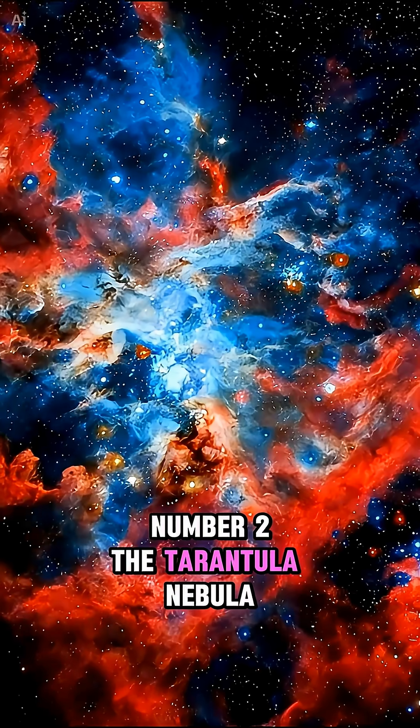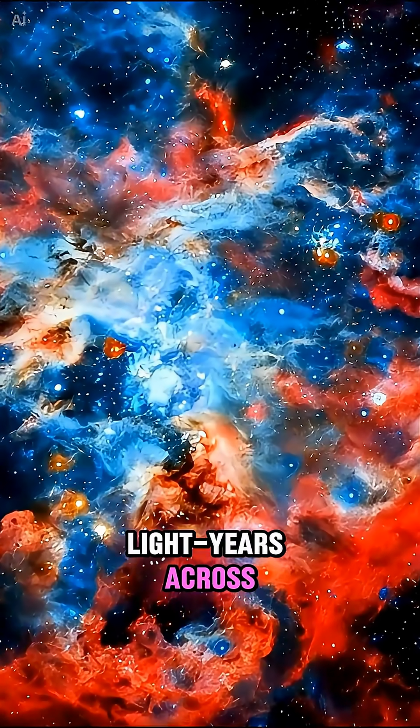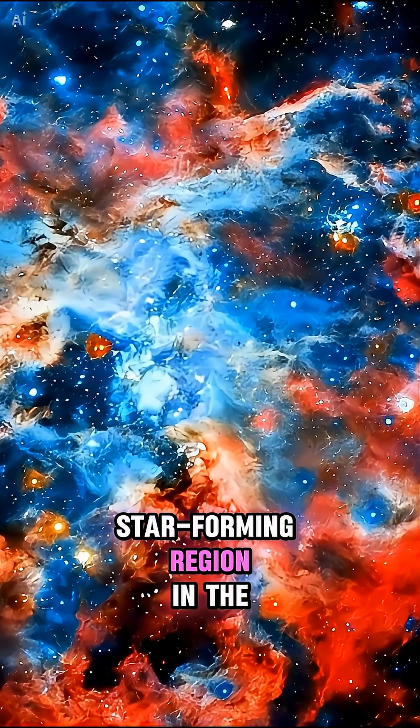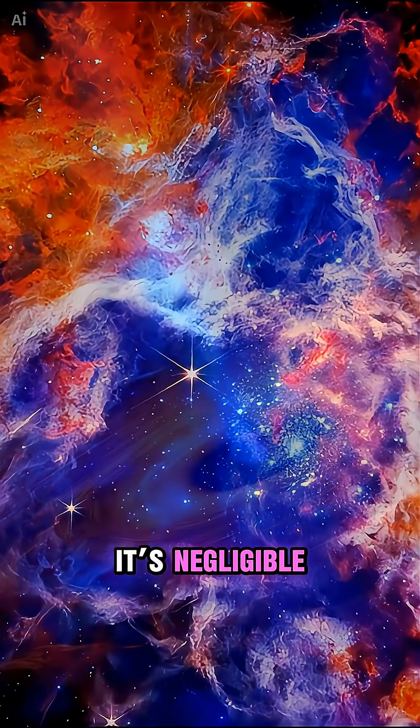Number 2: the Tarantula Nebula. It spans around 550 light years across and is the most active star-forming region in the local group. At this scale, the solar system isn't small — it's negligible.